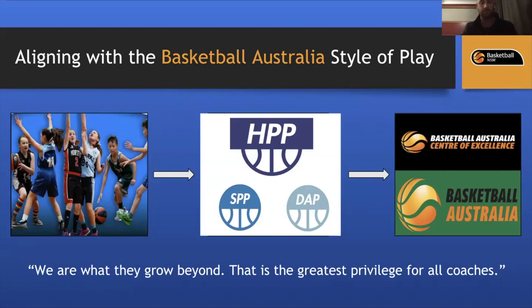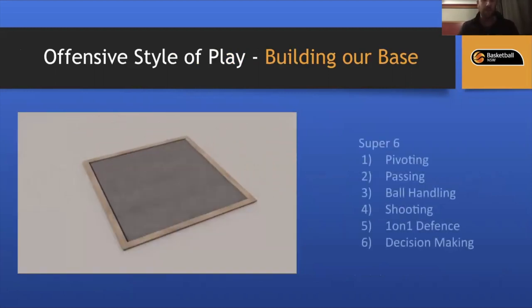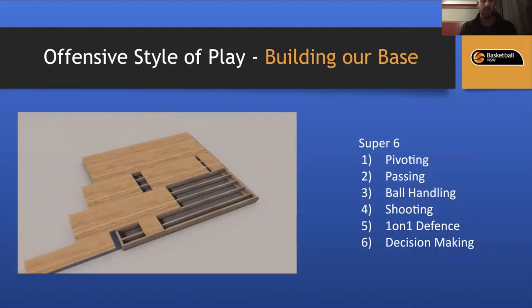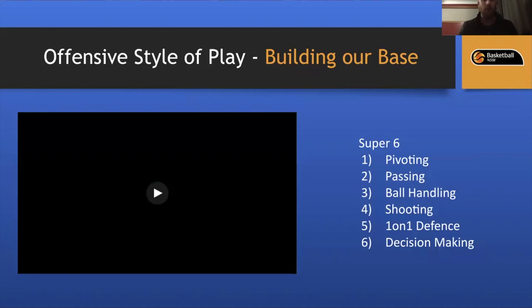Building our base skill underpins our style of play. If we were to look at building a house, the concrete slab is our Super Six: pivoting, passing, ball handling, shooting, one-on-one defense, and decision making. We practice those in isolation, then add layers with advantage-disadvantage drills — one-on-one, one-on-two, two-on-one — putting athletes in situations where they must use individual skills and make decisions in a competitive environment.